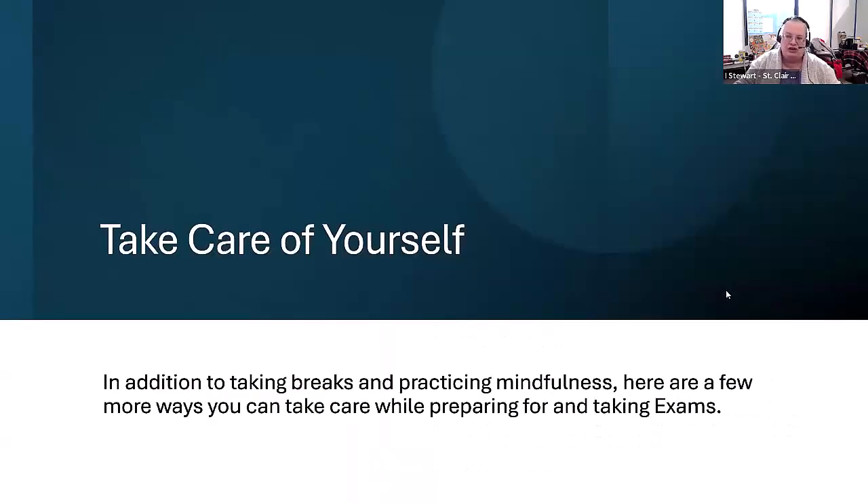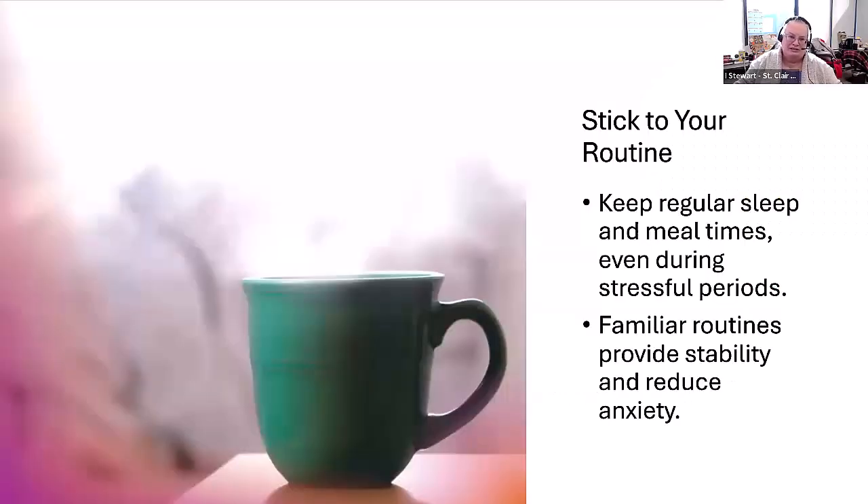It's really important that you take care of yourself during the study period — it can be pretty stressful. You may have projects and presentations to do while trying to find extra time to study and manage the rest of your life. In addition to taking breaks and practicing mindfulness, sticking to a routine as much as possible can be very comforting. Keep regular sleep and meal times. Don't forget to eat or sleep during your study periods. Students often ask whether it's better to study two more hours or sleep two more hours the night before an exam — I say sleep. Make sure you're well rested, as familiar routines can provide stability and reduce anxiety.